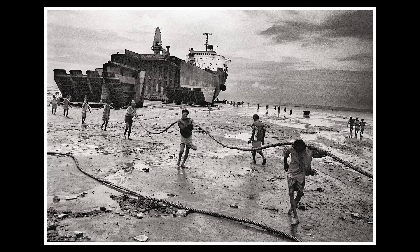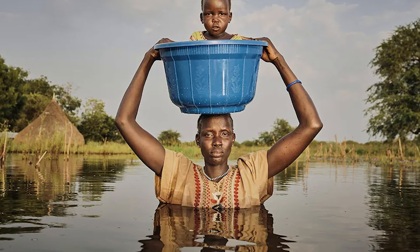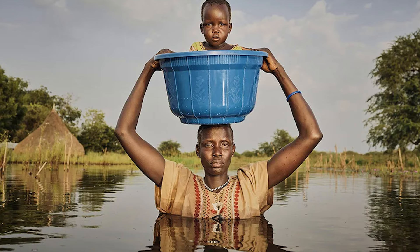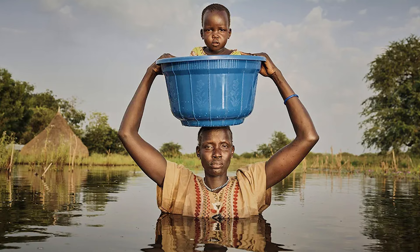Our contributor Peter Dench has chosen an image by Peter Caton, taken for the charity Action Against Hunger. It's an image from South Sudan and is part of an exhibition called Unyielding Floods: Restoring Hope, shown at the Oxo Tower earlier this year, which received almost four and a half thousand visitors. Shot on a digital Hasselblad with Elinchrom flash heads, the large-scale image of Niolong and Niomel illustrates how communities are adapting to climate change, demonstrating resilience and hope in the face of destruction.